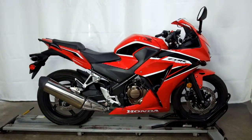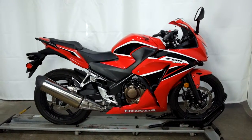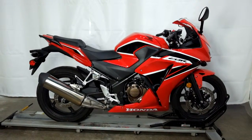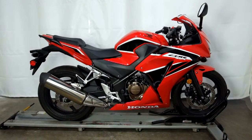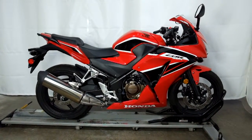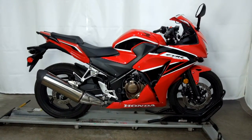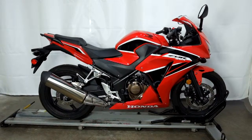This 2017 Honda CBR 300R will be going through our pre-sale inspection and will also come with our 30-day, 1,000-mile limited warranty. And as long as you own this entry-level sport bike from us, you will get a discount on your parts, your labor, and of course your accessories for it. Thank you for shopping simplystreetbikes.com.